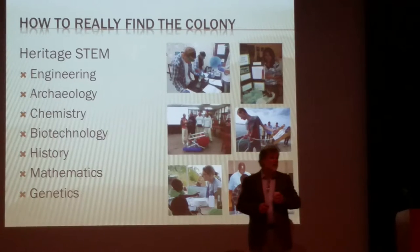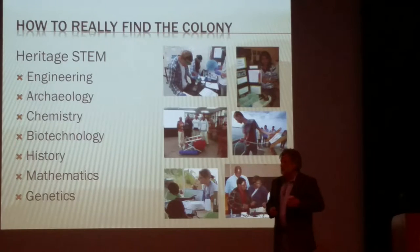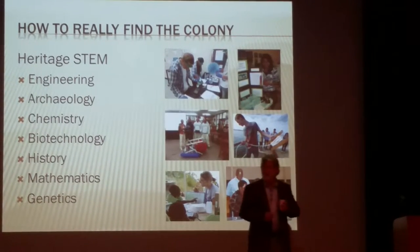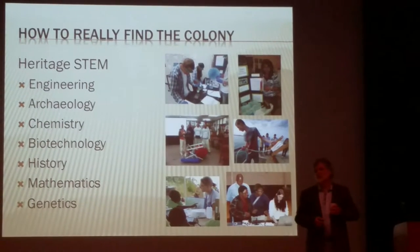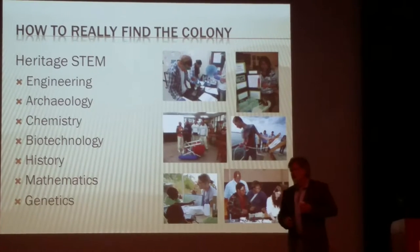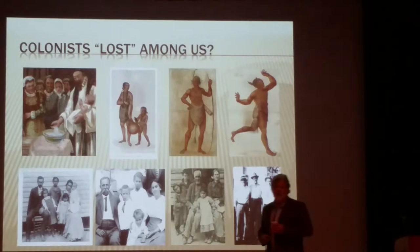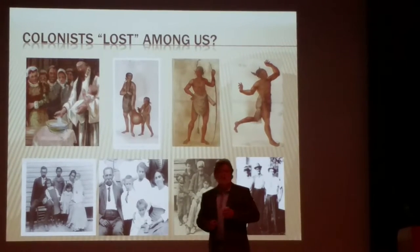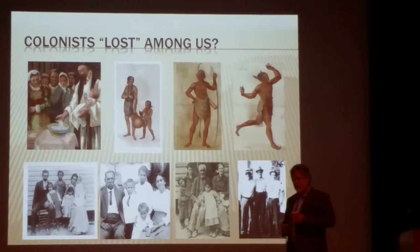Many people believe they are related to the Lost Colony. Our family story is always: can you take a swab from me, it will test whether I'm related? There is a fascination that we need to honor — that people want to connect as people to their history. So if you think you might be related to a Roanoke colonist, then you are also related to people of color in Eastern North Carolina.